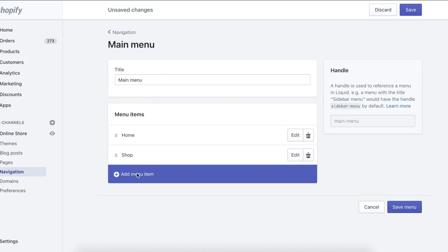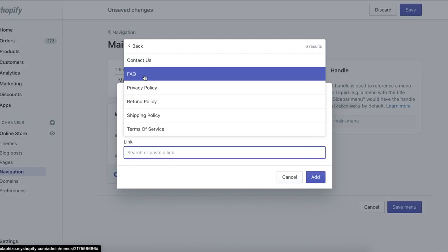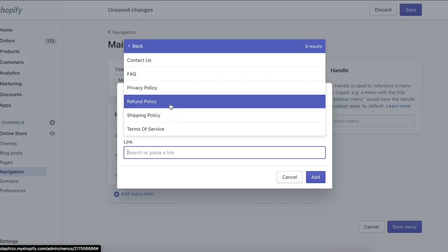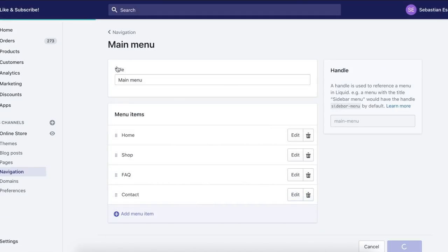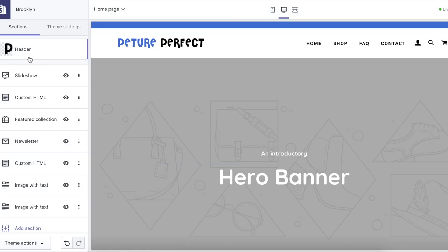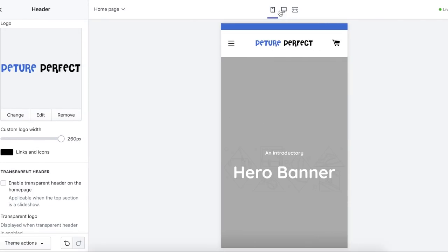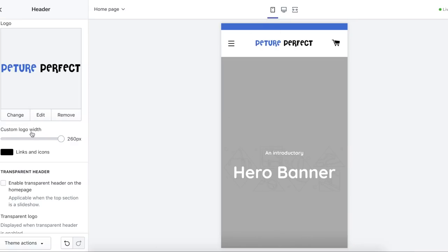I'm editing the navigation to include Home, Shop, FAQ, and Contact, and setting up everything on the website's footer. Now let's get into customizing the Brooklyn theme. I uploaded my logo and made it 60 pixels, then verified it looked good on both desktop and mobile — desktop looks pretty good and mobile looks solid. I also disabled the transparent header, which makes the logo pop a lot more when there's a white background.